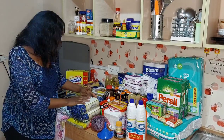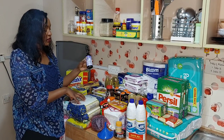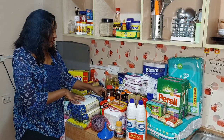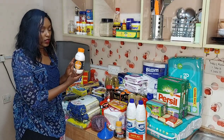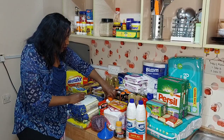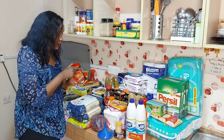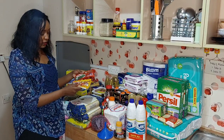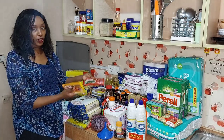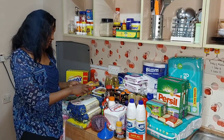Moving on, I have soy sauce — this is the light superior soy sauce — and also Bio cooking cream, and Peptang tomato paste.